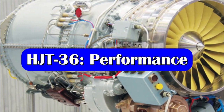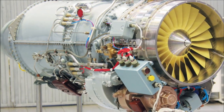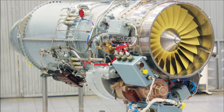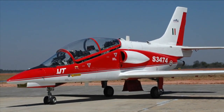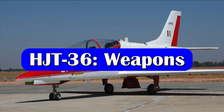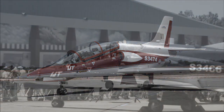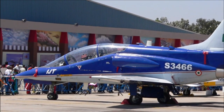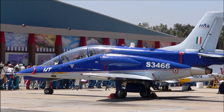The HJT-36 is powered by a Russian AL-55I NPO Saturn jet engine produced in-house at HAL's Engine Division in Koraput. The engine generates a thrust of 17 kN, helping the trainer achieve a maximum speed of Mach 0.75 and G limits of plus 7 and minus 2.5. Besides training, the HJT-36 can also be used for light strike or armed reconnaissance roles. It has four hardpoints on the wings for weapons training and one centerline hardpoint under the fuselage, with a maximum external payload of 1,000 kg.